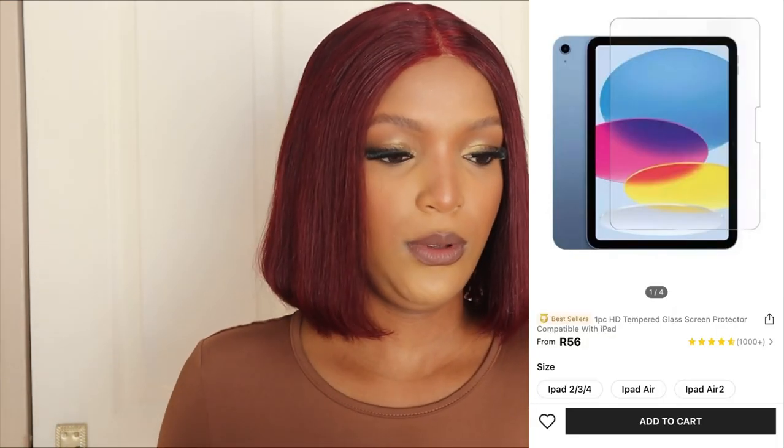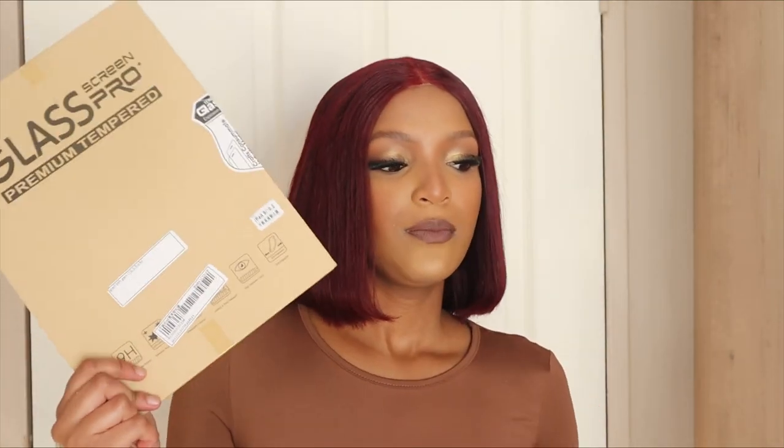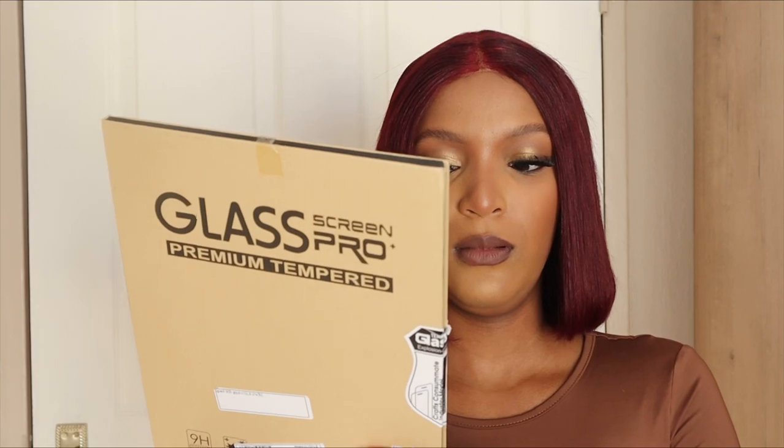I also got a screen protector for my mom's iPad — this is the 9th gen screen protector. I haven't opened it yet. I wanted to open it for you guys but it seems like a lot of work. It's the same one as the one I got for my iPad, so I'm guessing everything in the package is the same. Okay, I'm done with the accessories part.